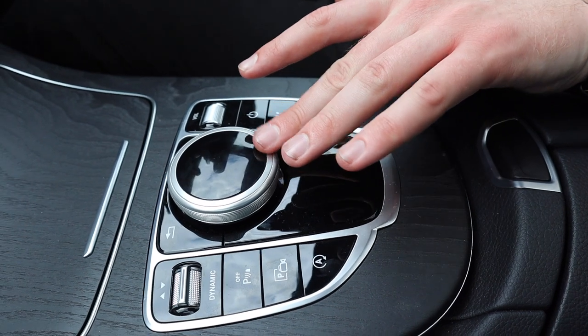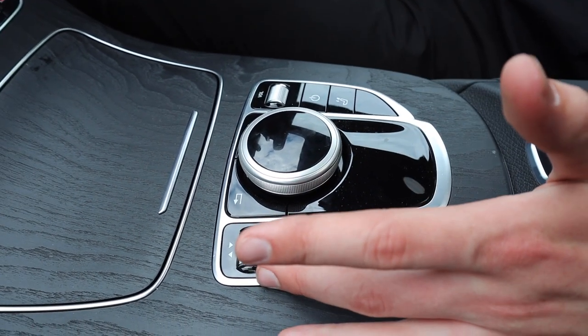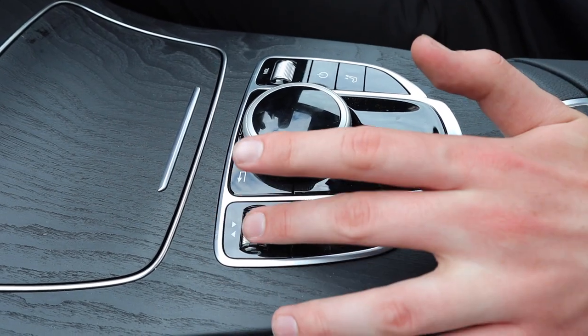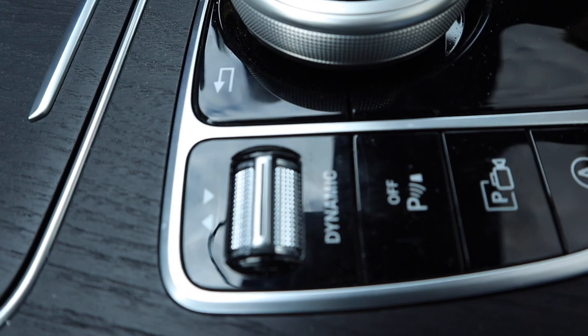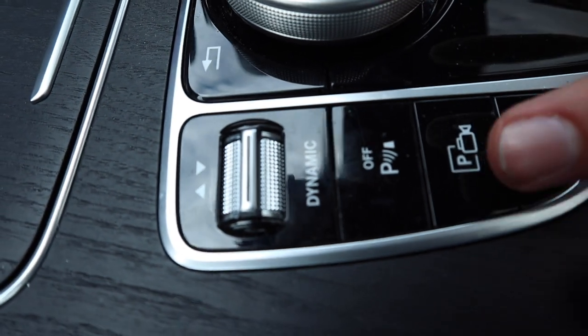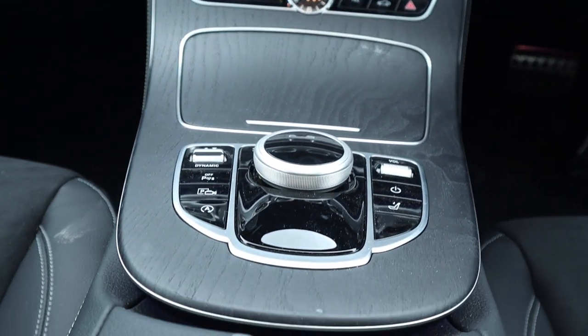Down in the centre you have one of the ways in which you can control the system — a circular dial which controls what you do on screen. You've also got buttons on each side: here's your Dynamic Select, which takes you through your driving modes — Eco, Sport, Comfort, Sport Plus, and Individual. Just below it is the button that activates the Active Park Assist feature.